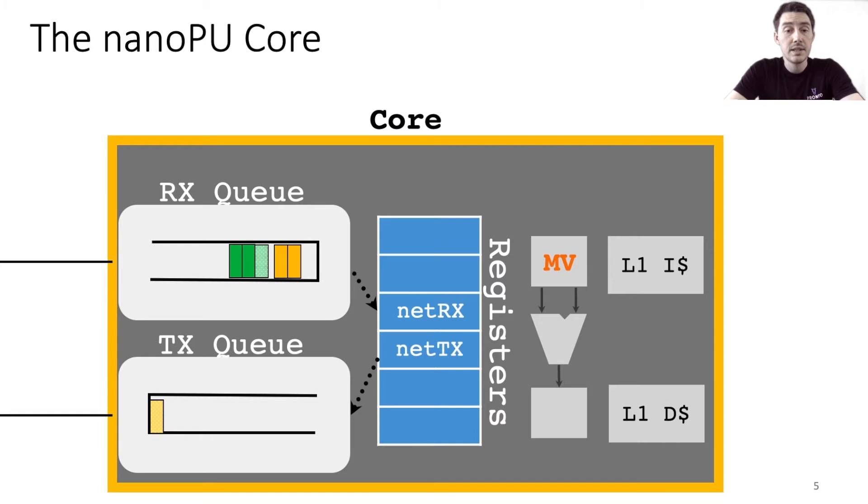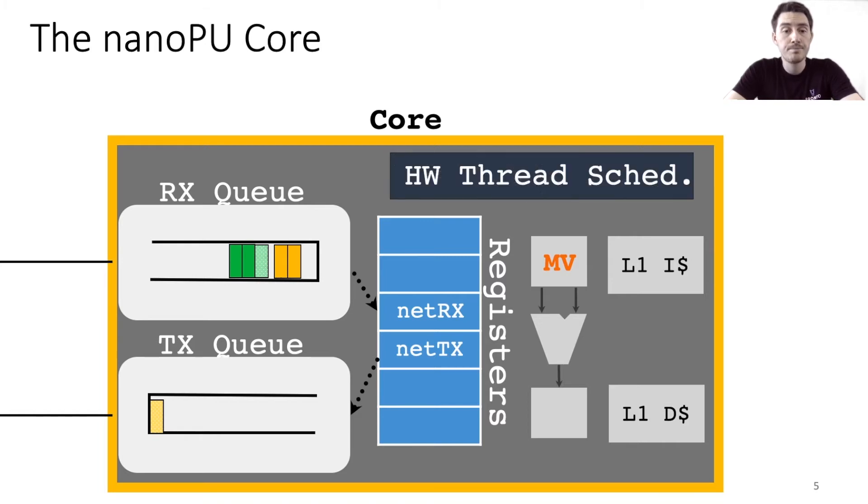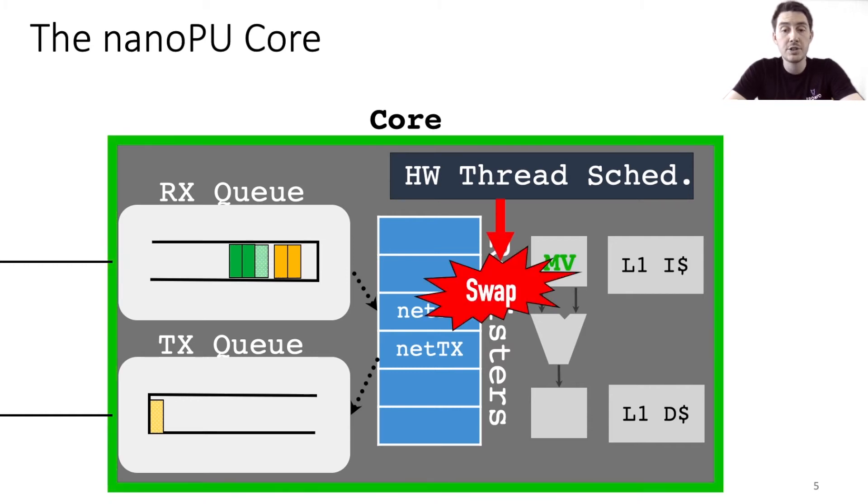To enable this, we add a hardware thread scheduler to the core. The operating system will delegate scheduling decisions to this hardware module for all latency-critical threads pinned to the core. The scheduler monitors the priority of arriving messages and the status of threads, and tells the operating system exactly when to perform context switches by firing interrupts. In this case, the thread scheduler immediately fires an interrupt after the message arrives for the high priority green thread, and then the NanoPU's minimal operating system — the nano kernel — performs a switch to the green thread.